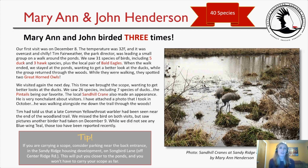Now diving into participant submissions. Mary Ann and John Henderson birded three times at Sandy Ridge and identified 40 species over their three visits. On their first visit, December 8th, the temperature was 32°F and it was overcast. Park director Tim Fairweather was leading a small group on a walk around the ponds. They saw 31 species, including five duck and three hawk species, plus the local pair of bald eagles. When the walk ended, they stayed to get a better look at the ducks while the group returned through the woods.